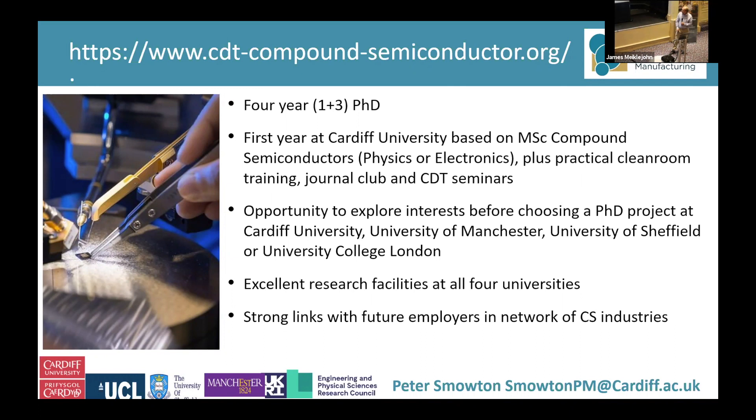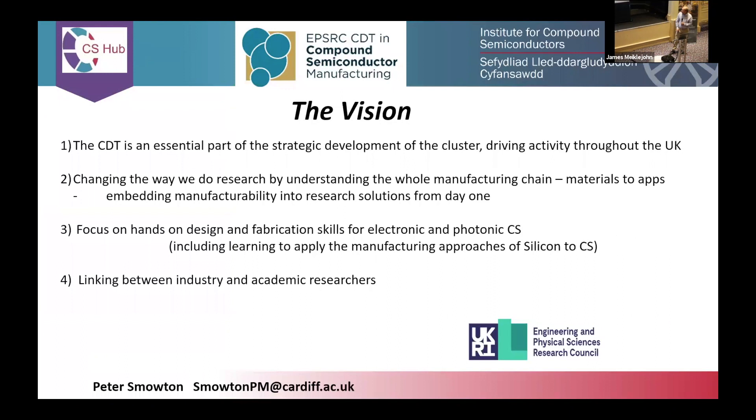We've got very strong links with future employers. The CDT is part of a strategic activity to develop a cluster in South Wales on compound semiconductors, but it's a cluster that supports the whole of the UK, not just South Wales. What we really want to achieve is to change the way that people do research in the UK by making sure that everybody understands the entire manufacturing supply chain before they focus on a particular part of it.